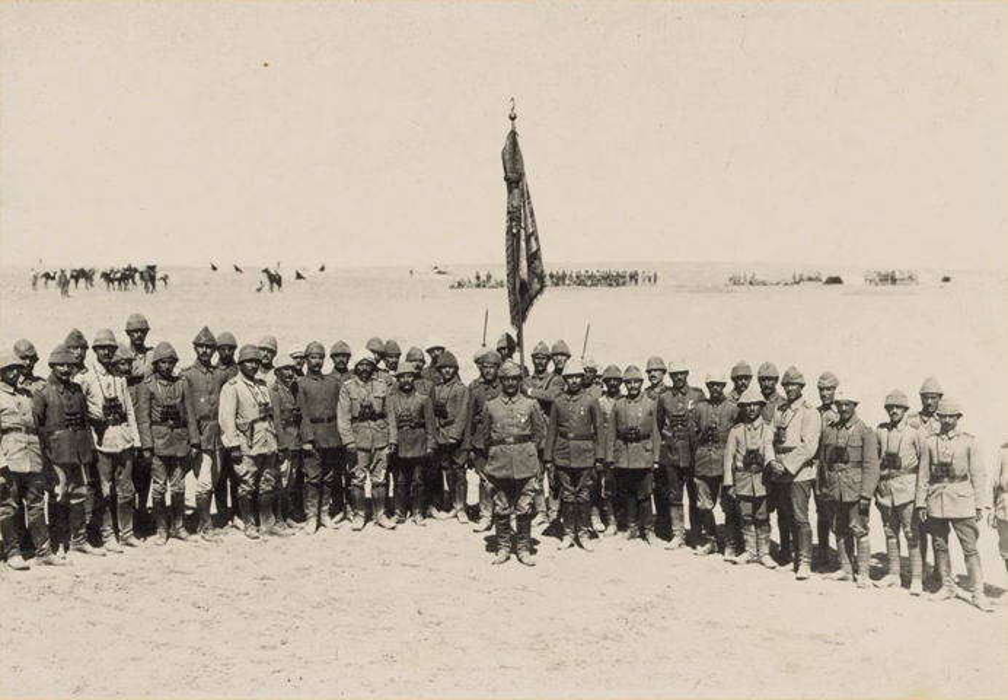The First Battle of Gaza was fought on 26 March 1917, during the first attempt by the Egyptian Expeditionary Force to invade the south of Palestine in the Ottoman Empire, during the Sinai and Palestine Campaign of the First World War. Fighting took place in and around the town of Gaza on the Mediterranean coast when infantry and mounted infantry from the Desert Column, a component of the Eastern Force, attacked the town.